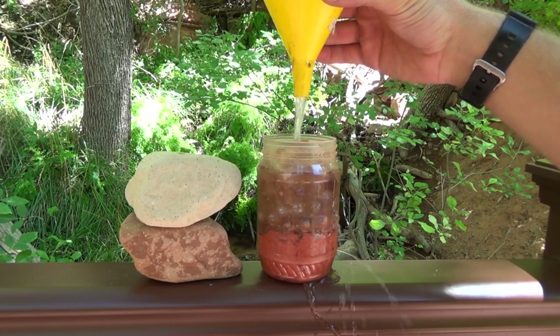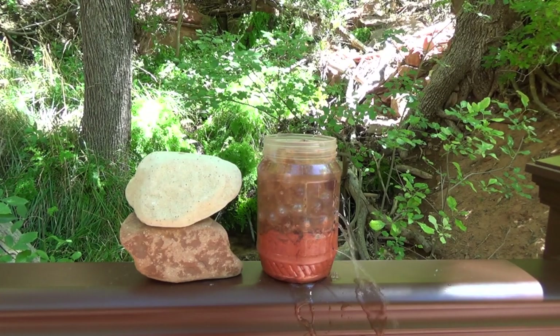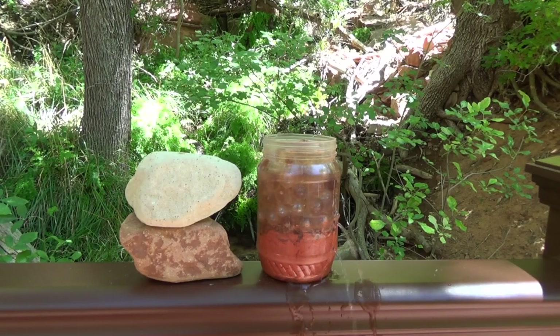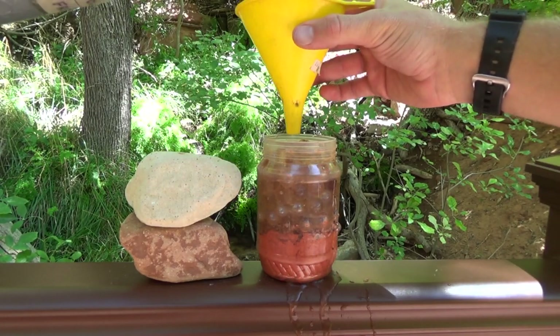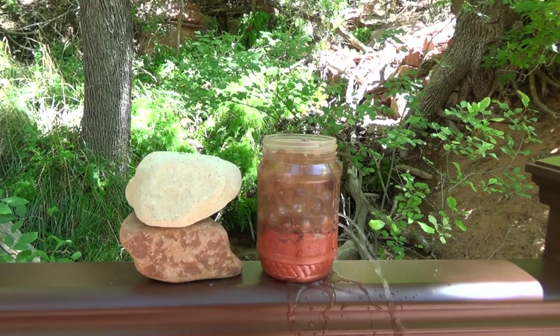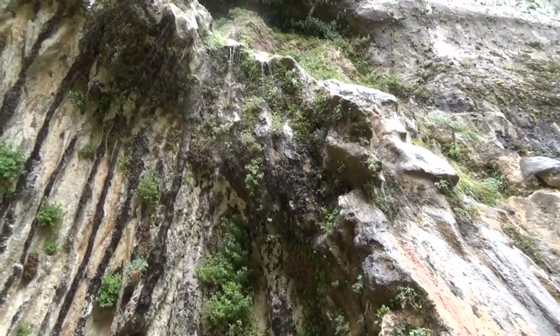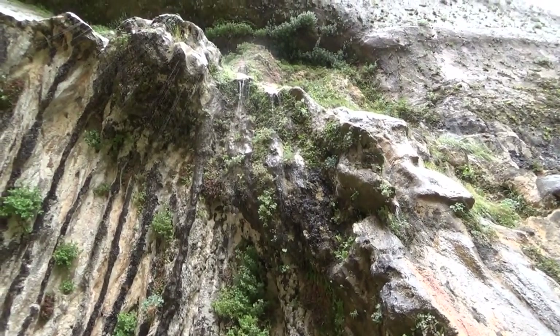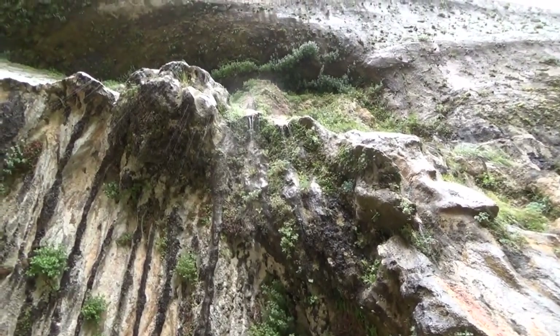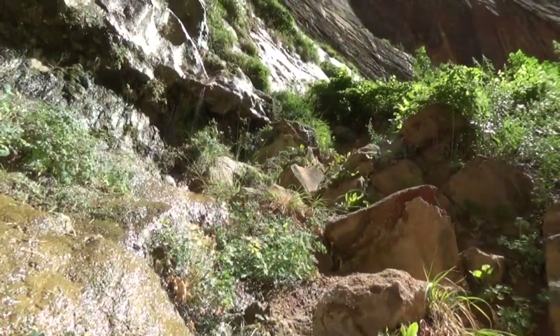The water inside the sandstone then moves laterally to reach the cliff face to emerge as seeps and springs, which can then gather in pools to form small waterfalls. When you come visit Zion National Park, you can see for yourself some surprising aquatic features we have here, such as Weeping Rock, Emerald Pools, or even the seeps along the Riverside Walk.